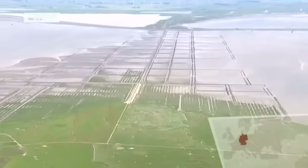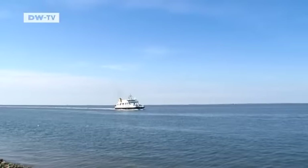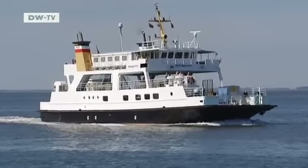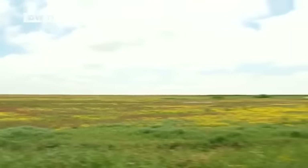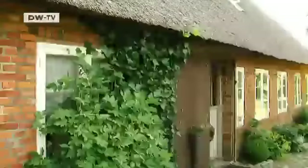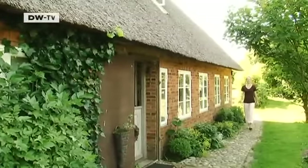Hoger is an island in the middle of the Wadden Sea off Schleswig-Holstein. It belongs to a collection of islands known as the Halligs that can only be reached by boat. Life is tough here. People live in rustic-style homes perched on man-made mounds which are designed to withstand the elements. Welcome to Hoger.